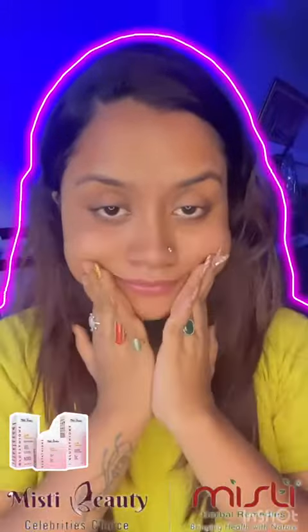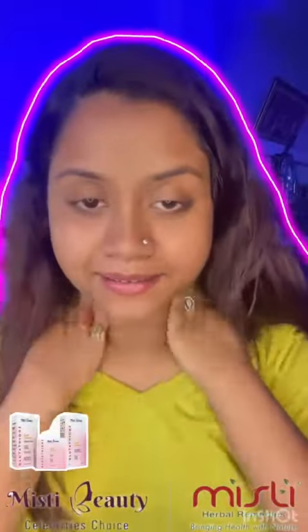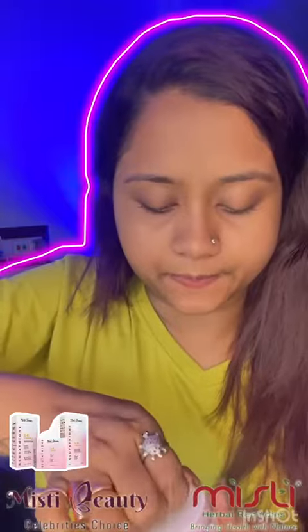After using this serum, I straight away apply their glutathione cream, and you will see the glow after applying these products. It helps to make the skin white, bright, and light.